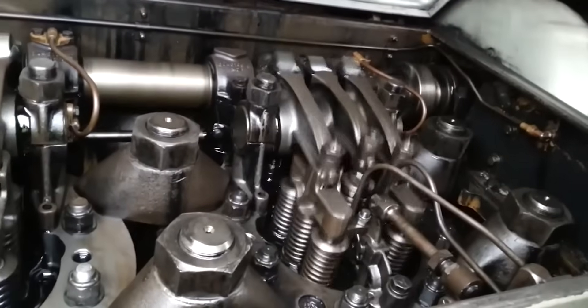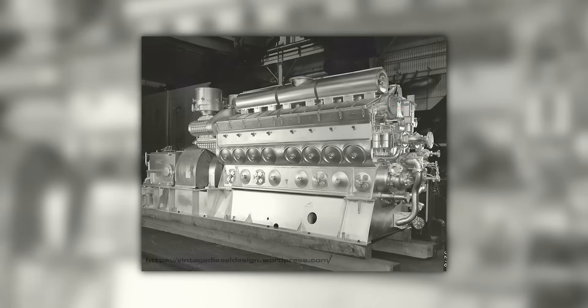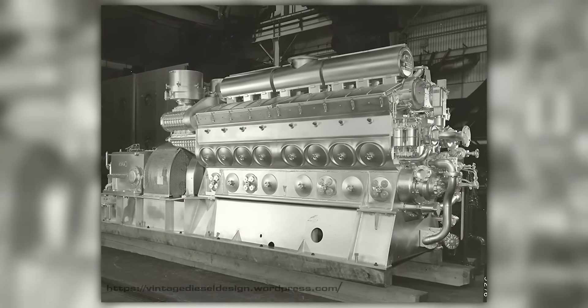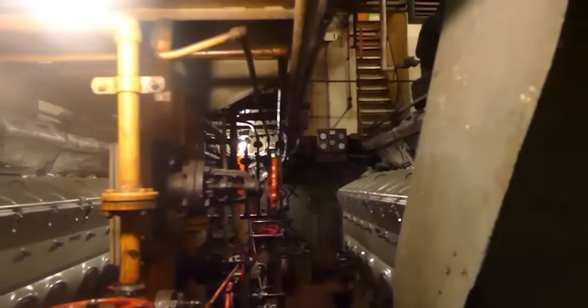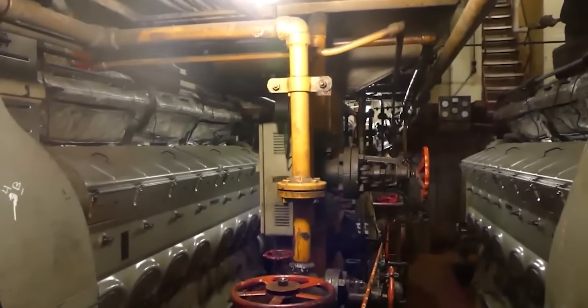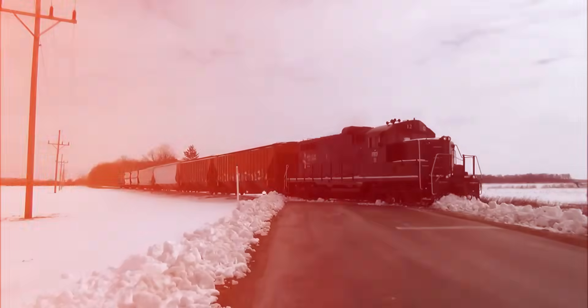Each cylinder displaced 567 cubic inches, thanks to an 8.5-inch bore combined with a 10-inch stroke. The 12-cylinder 567 configuration totaled 6,840 cubic inches. The 16-cylinder variant reached 9,720 cubic inches of total displacement, establishing it among the largest and most powerful locomotive engines of that generation.